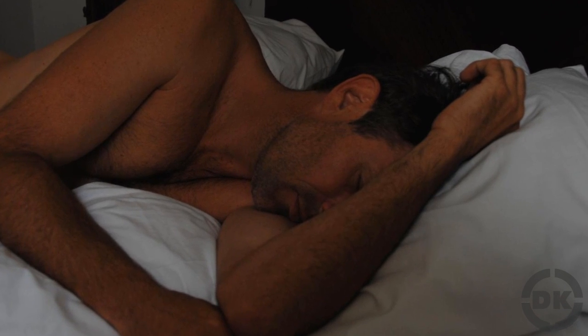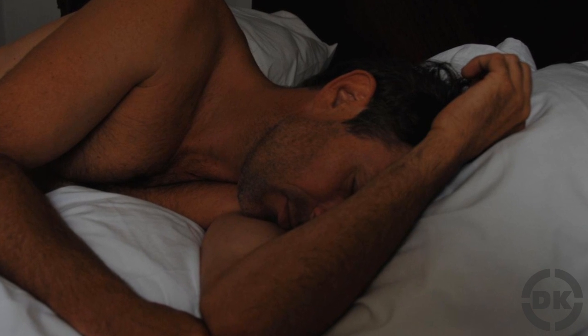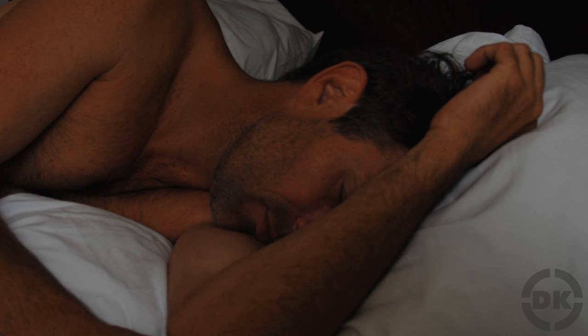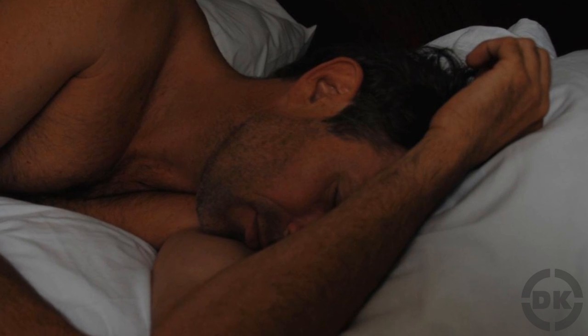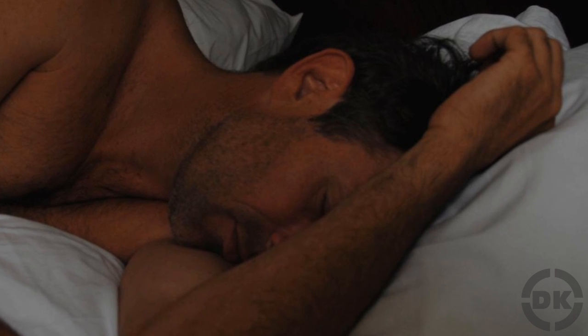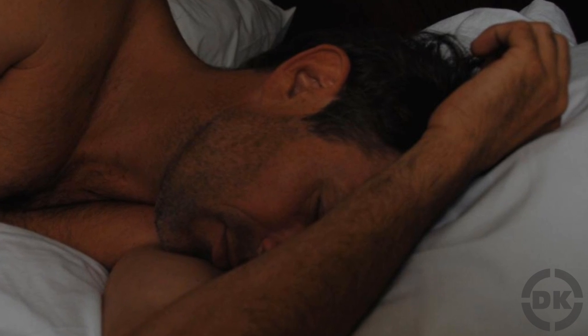It is thought that this nasal cycle could be the reason that, when you sleep on your side, you will often switch sides throughout the night at very regular intervals, even if you weren't in the slightest bit uncomfortable. It could just be that your body needs to switch which nostril it is breathing out of, so you feel the urge to roll over to your other side while you sleep.